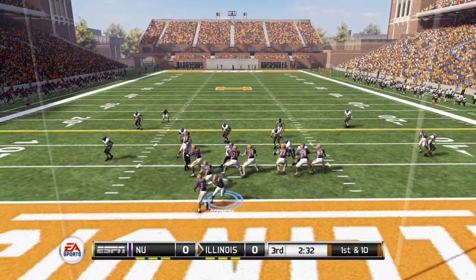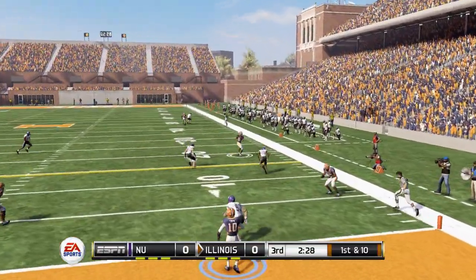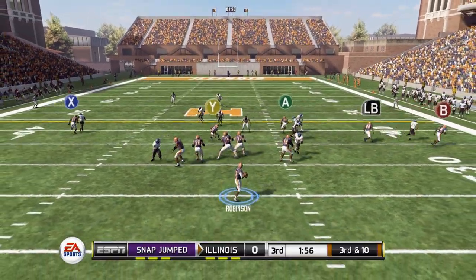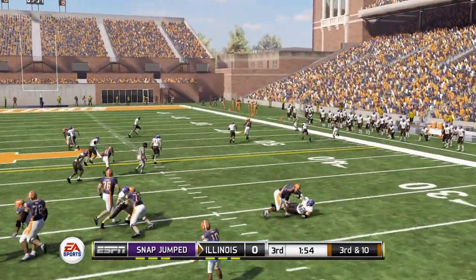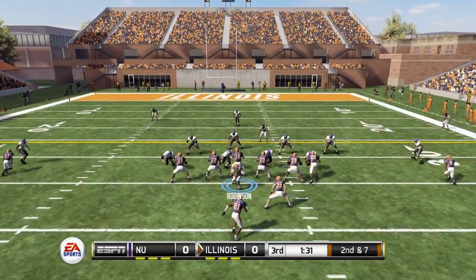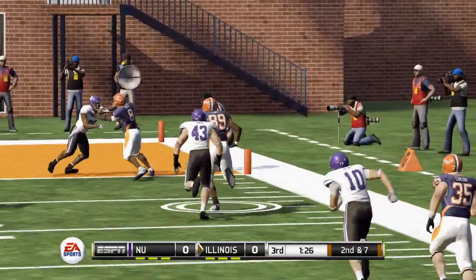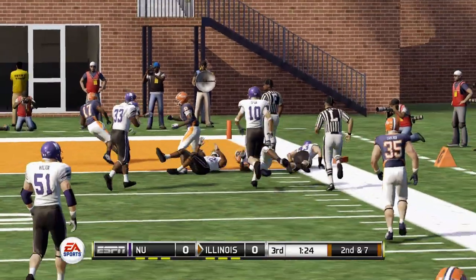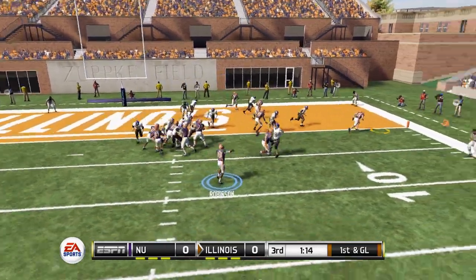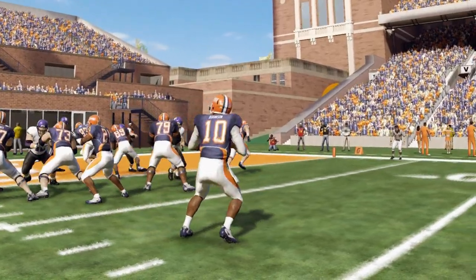Coming back in the third quarter, it's still tied 0-0 as our offense seemed to struggle without us. First and ten, that's going to be completed on the bootleg to the right side. Third and ten, Robinson back to throw, and that's completed down the seam to his receiver. Setting up second and seven, a minute and a half to go in the third — his tight end has it again and fights his way down to the end zone, first and goal from the half-yard line. We'll check down to our fullback, and that will be a touchdown as we take a 7-0 lead over Northwestern.